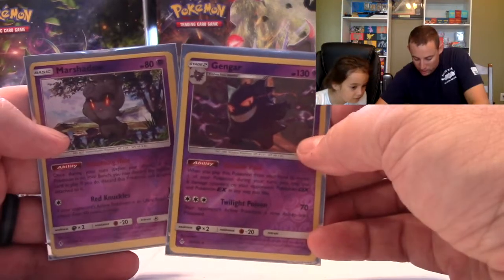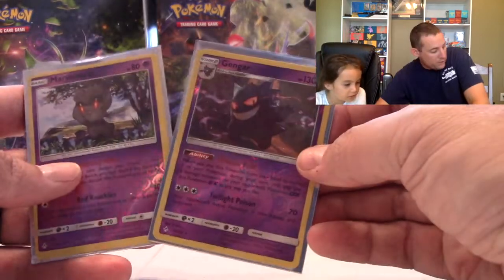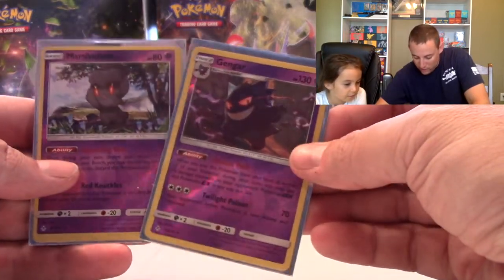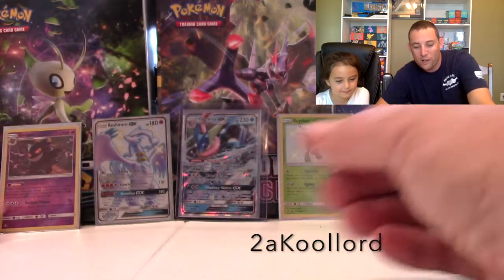For those watching or following us on Instagram — Too Cool Lord follows us and we follow him, they do some live feeds as well. We were talking about some stuff we were missing — we were still missing about 10 Reverse Holows in Unbroken Bonds. He sent us two of them: a Marshadow and a Gengar. Thanks so much. Go follow him on Instagram — super nice guy. Didn't ask for anything in return, just said 'I've got these, I'll send them to you.' Getting real close to finishing that set out!